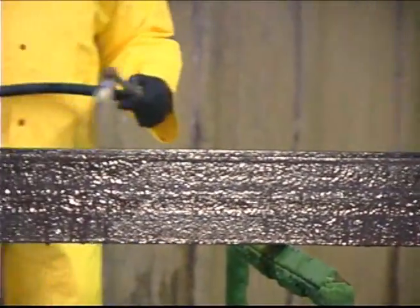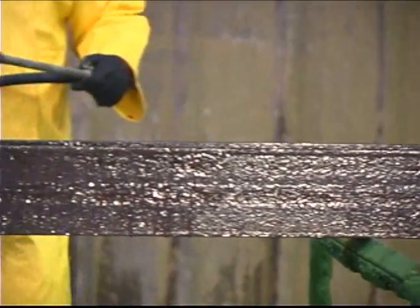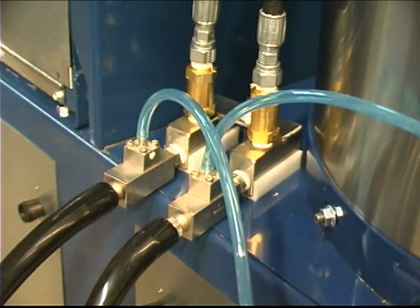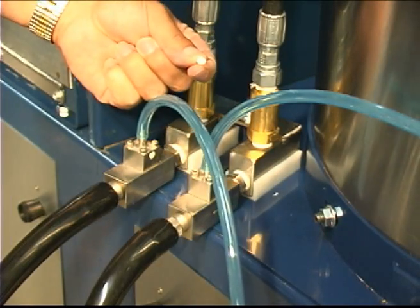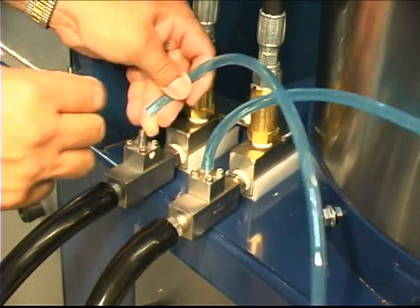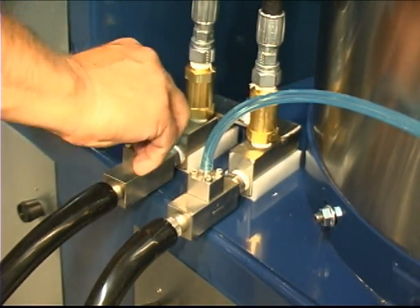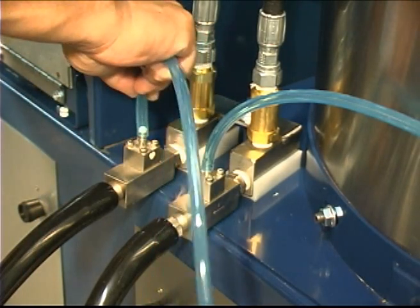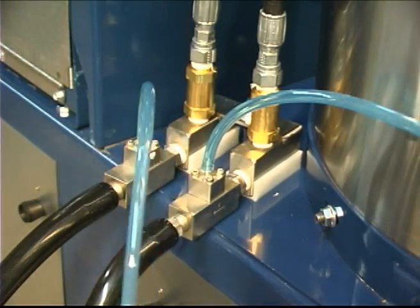Let's go inside the PEM system to see how it works. The PEM system features fixed orifice injectors for precise chemical metering and maximum performance. Once the system is set up for your application, every time the operator pulls the trigger, the chemical concentration is right on the money, which saves you money.